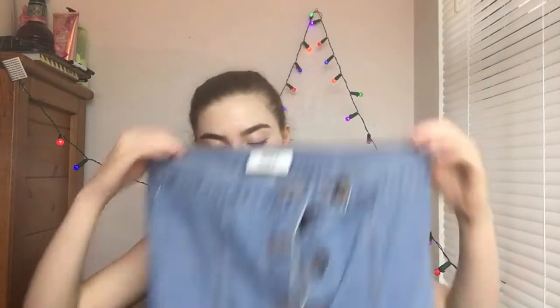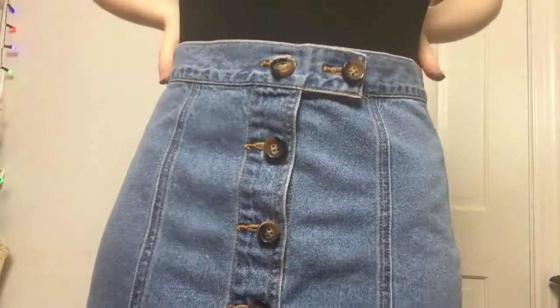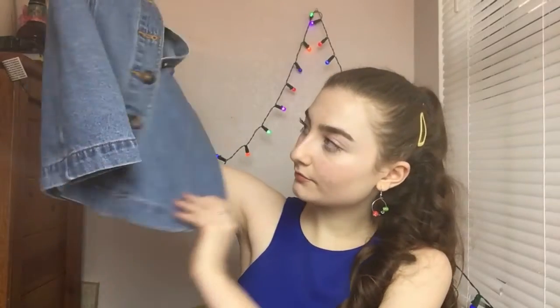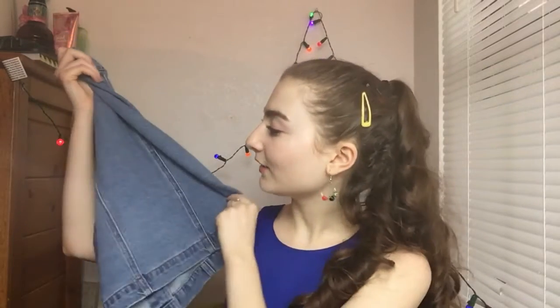The next thing I got is this jean skirt. This skirt is a small, but it's actually big on me, so I think I'm going to get it tailored because I really like this skirt. I really like the length of it — it's pretty long compared to my other skirts, but I really like that. I just really like the way it looks. I think it's super cute.